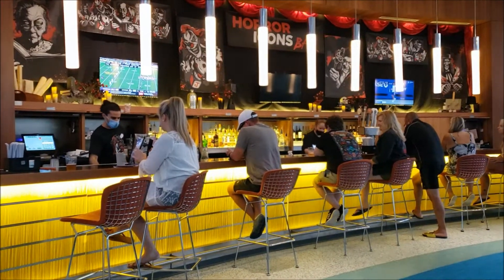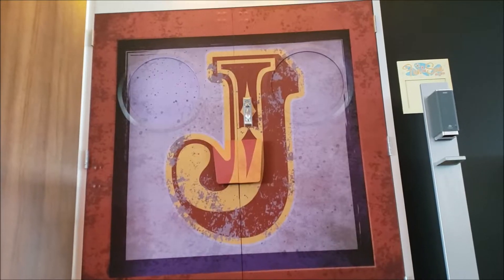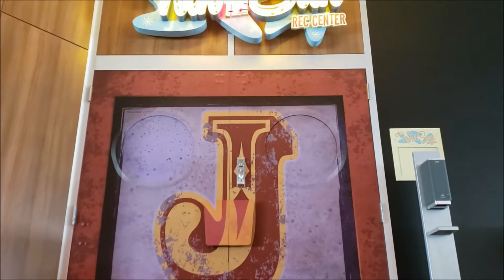Hey guys, Alex Collin here with Prince of Macedon Vlogs. We're here at Cabana Bay for the pop-up. Whenever HHN is around, Cabana Bay does have these pop-up events. Two years ago it was Stranger Things, this year it's Jack the Clown. But you have to stay at a Universal Hotel to have access to the pop-up experience.